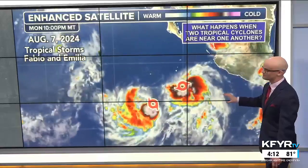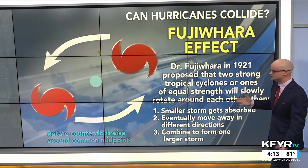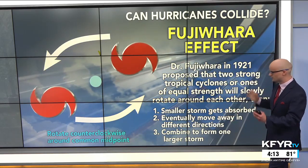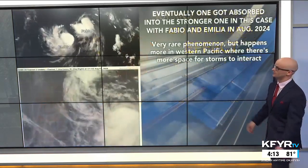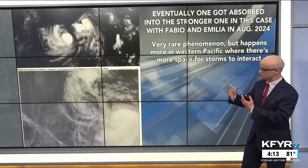Speaking of steering currents and how storms interact with other weather features - what happens when two hurricanes or tropical cyclones are close to one another? This is called the Fujiwara effect. On August 7th of this year, tropical storms Fabio and Amelia were really close to one another in the eastern Pacific and kind of danced around each other. Dr. Fujiwara in 1921 proposed that two strong tropical cyclones of equal strength will slowly rotate around each other - not combine right away - but after doing that dance around a common point, one of three things can happen: the smaller storm gets absorbed by the larger one, they move away in different directions, or - the rarest outcome - they combine to form an even larger storm. In this case, one got absorbed by the stronger one.